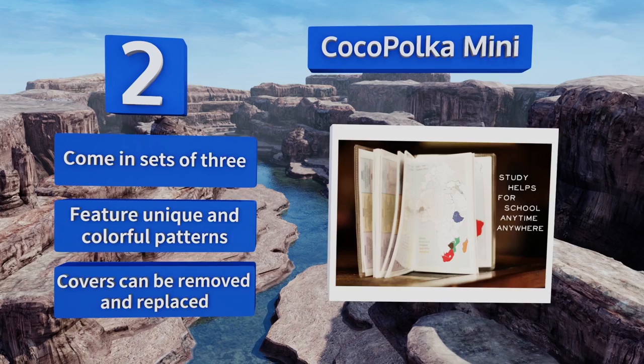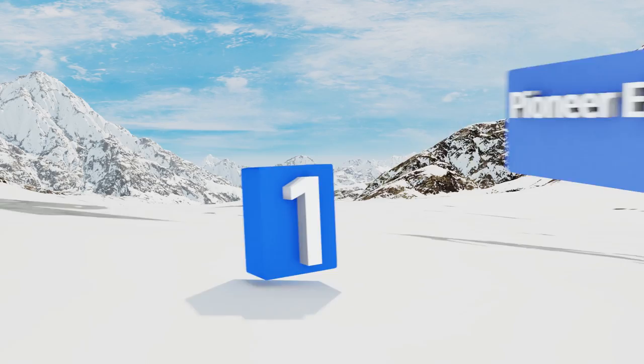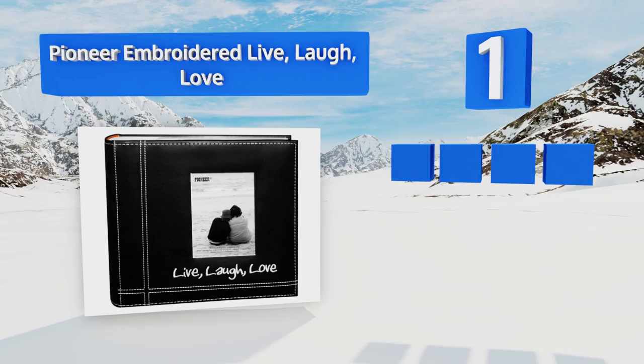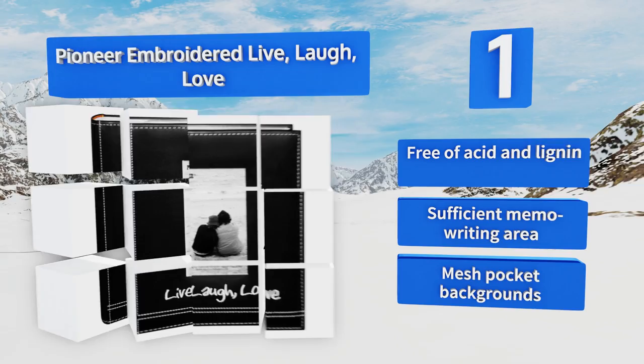Taking the top spot on our list, stay trendy with the Pioneer Embroidered Live Laugh Love. It features a stylish and smart black leatherette cover with contrasting white stitching that's sure to turn heads, and it provides enough space for 200 4-by-6-inch pictures. It's free of acid and lignin and includes a sufficient memo writing area and mesh pocket backgrounds.